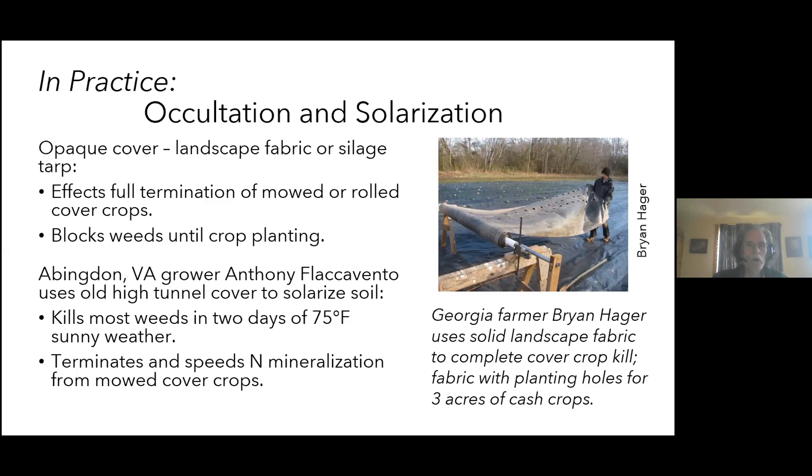Another approach is solarization. Anthony Flaccavento, a grower in Abingdon, Virginia, used old high tunnel row cover to solarize soil after mowing a very high-biomass summer cover crop. Not only did it kill the weeds in a couple of days, it terminated the mowed cover crop and speeded the mineralization of nitrogen from the cowpeas and millet — so he didn't need to add nitrogen fertilizer to get a huge yield of fall cauliflower and broccoli, which typically need 150–200 pounds of nitrogen per acre.